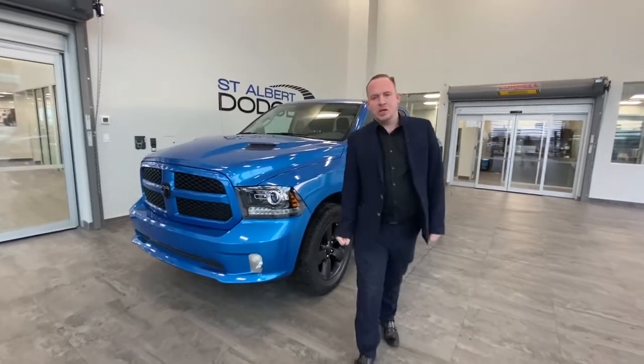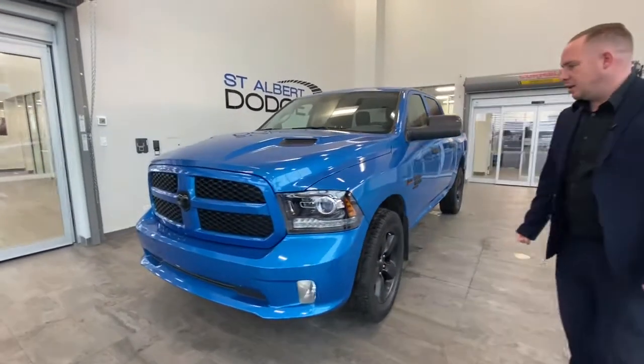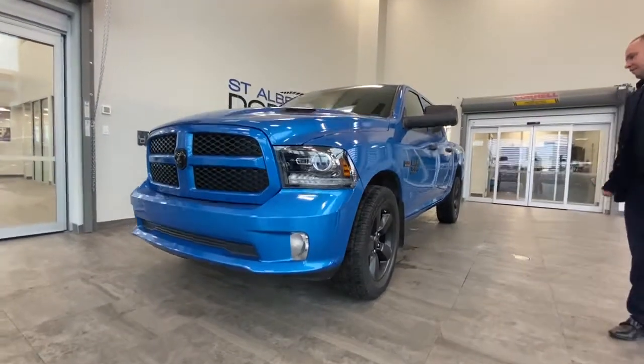Hi guys, Chad Davis here, St. Albert Dodge on St. Albert Trail. We have a 2019 Hydro Blue Ram 1500 Classic.